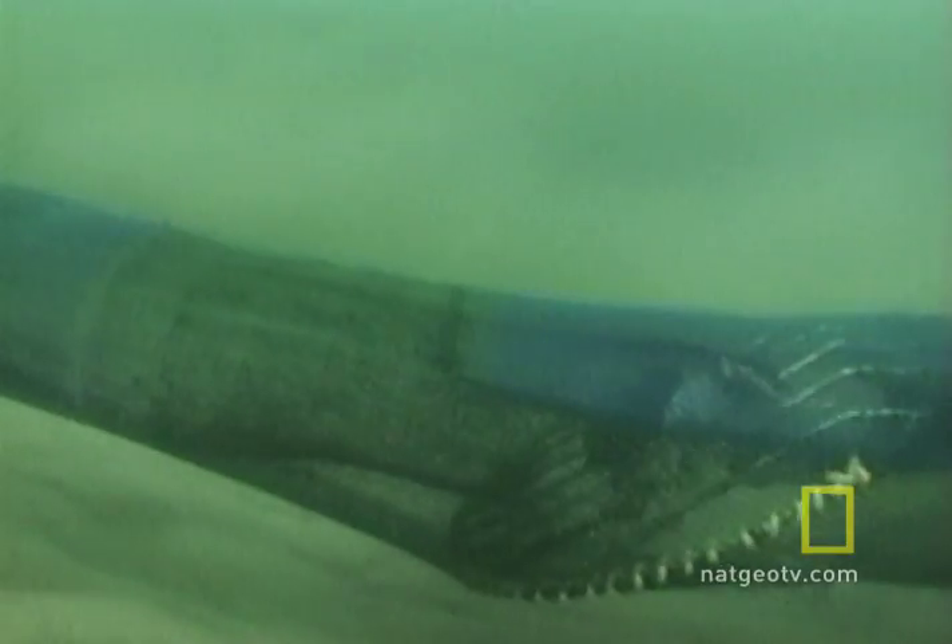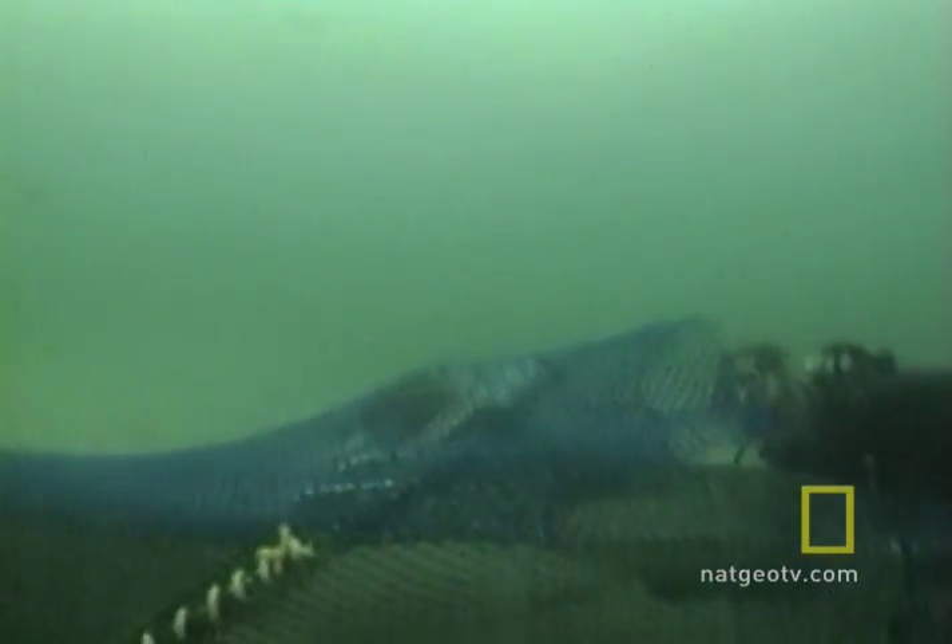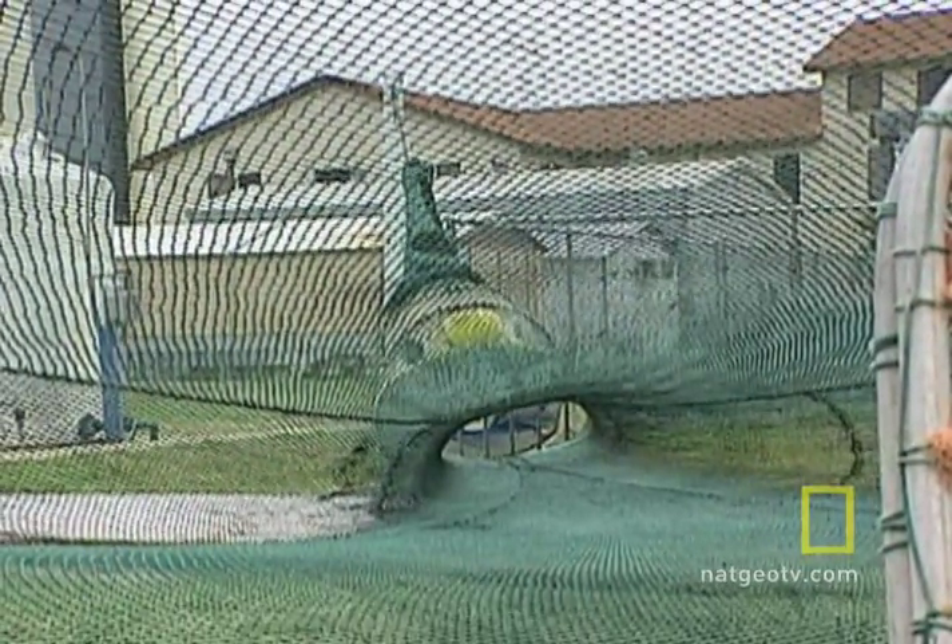The turtle population along the Gulf Coast is making its comeback, thanks in part to the invention of a new technology for fishing nets called the TED, or Turtle Excluder Device.